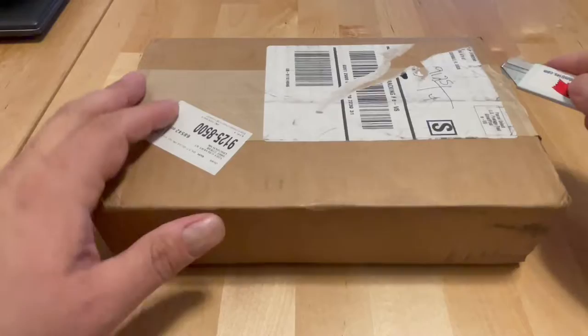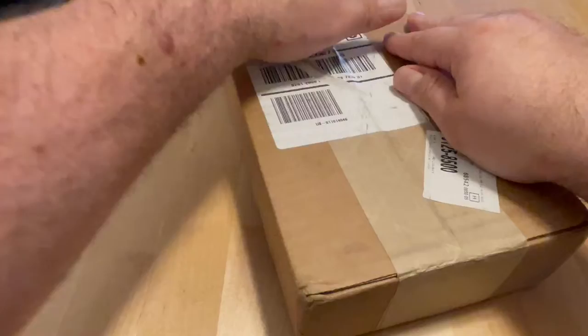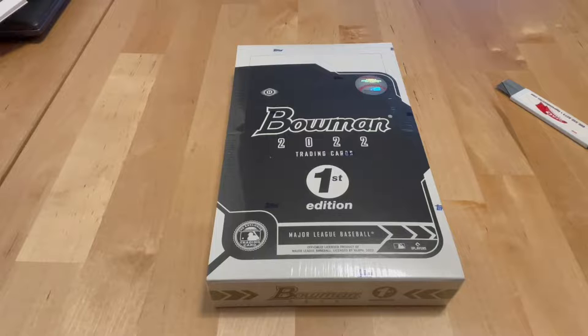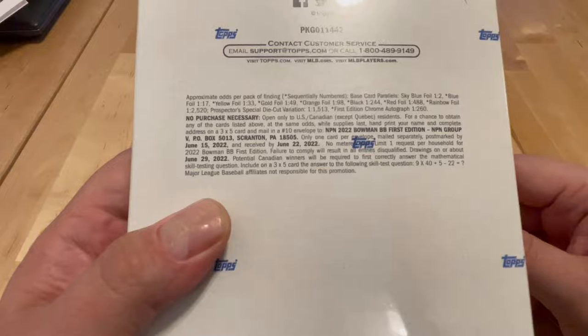Instead, it turned out that we have a surprise box that came in the mail that I've been waiting for — I don't know, two weeks I think. It was supposed to be mailed on the 5th of April and it finally showed up. I'm talking about my box of Bowman 1st Edition. It's about time this thing showed up because I've been looking to rip it for quite some time. I haven't seen too many of these opened — I didn't really want to spoil it for myself until I got my box.